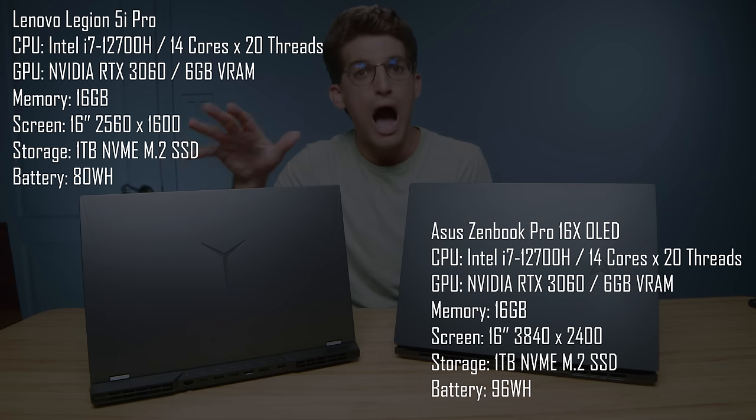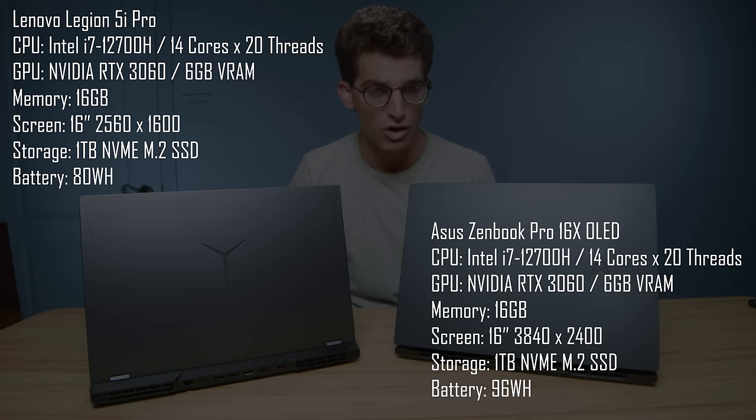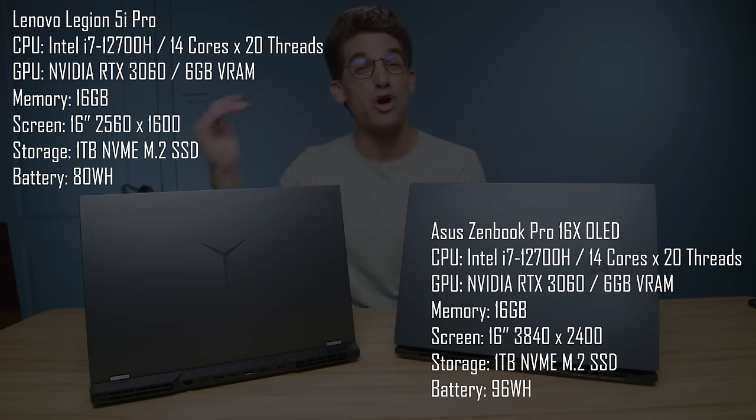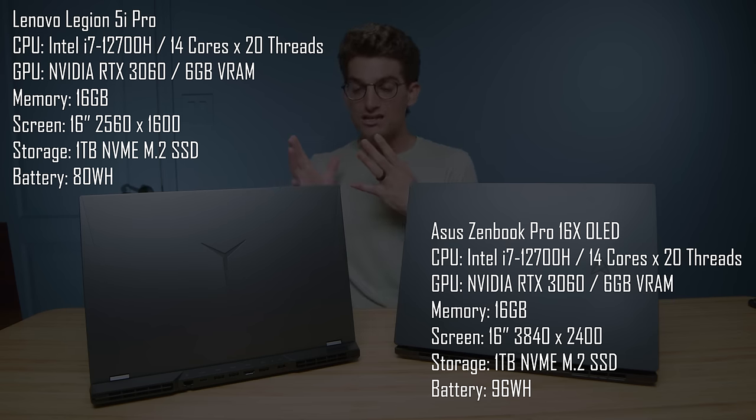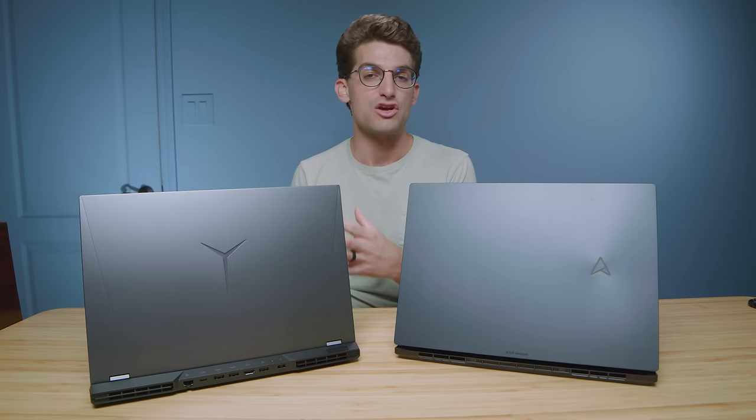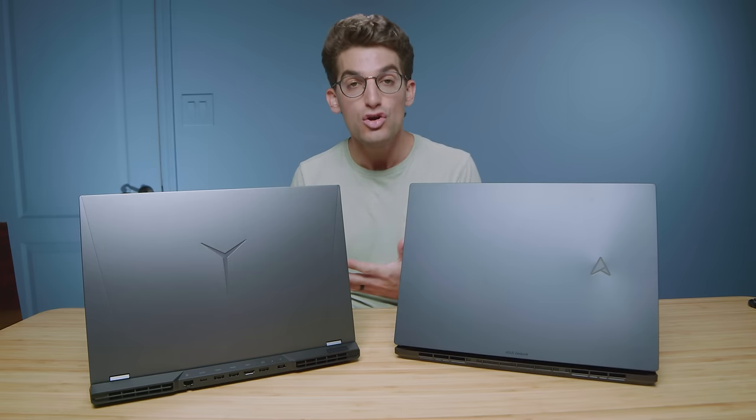However, the Legion 5i Pro optimizes the i7-12700H and RTX 3060 so well that it beats out i9 processors and RTX 3070 Ti's. It is one of the best laptops of the year in my opinion, even of the last two years.